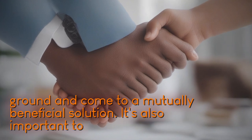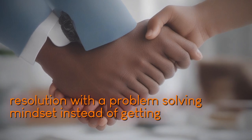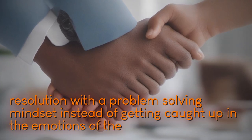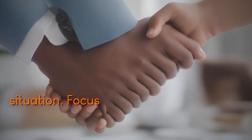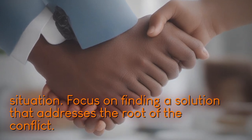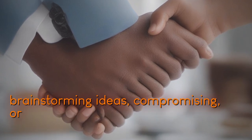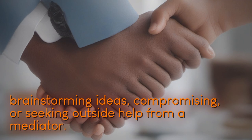It's also important to approach conflict resolution with a problem-solving mindset. Instead of getting caught up in the emotions of the situation, focus on finding a solution that addresses the root of the conflict. This may involve brainstorming ideas, compromising, or seeking outside help from a mediator.